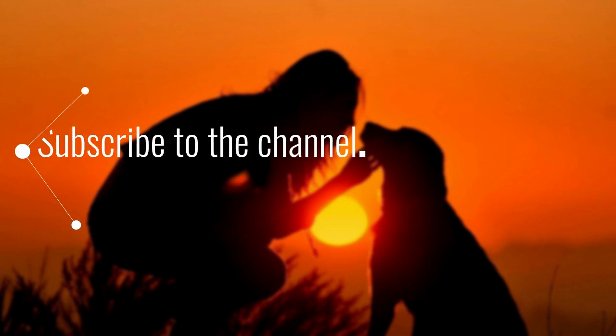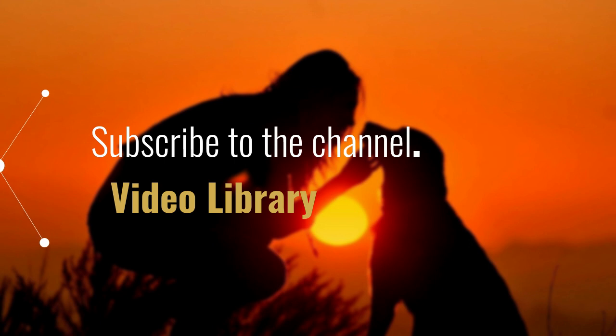Hello everyone, before we begin, I invite you to subscribe to the channel. Let's get started. Guide to Buying Essential Pet Supplies Online.